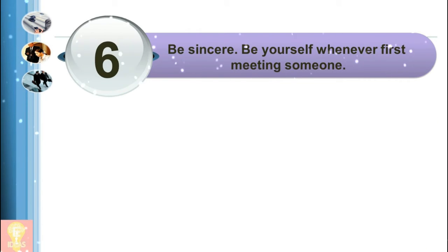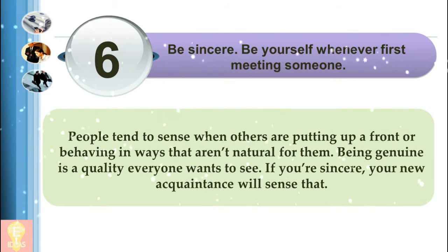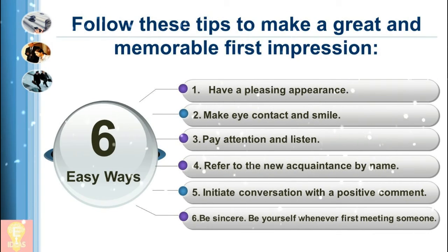6. Be sincere. Be yourself whenever first meeting someone. People tend to sense when others are putting up a front or behaving in ways that aren't natural for them. Being genuine is a quality everyone wants to see. If you're sincere, your new acquaintance will sense that. Because you never know what might blossom between you and a new acquaintance, put in the effort to make a positive first impression. Try some of the tips above or think about techniques that may have worked for you in the past.